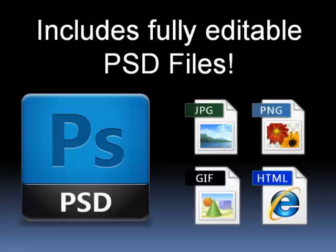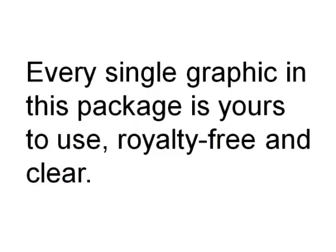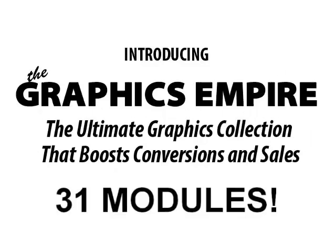Every single one of those modules includes the fully editable Photoshop PSD source files. We're also including JPEG preview files and ready-to-use PNG and GIF files where applicable, as well as HTML for the many sites and squeeze pages. We're also including video tutorials recorded by Navid and myself showing you how to use and customize these graphics. And remember, every single graphic in this package is yours to use royalty-free and clear — you can use them on all of your sites with no exceptions.